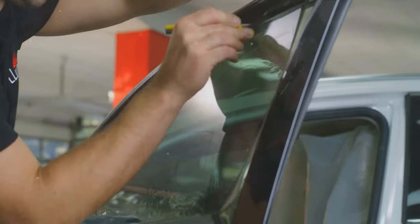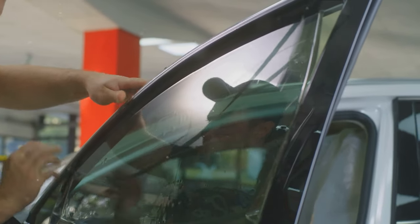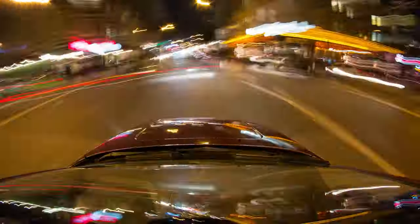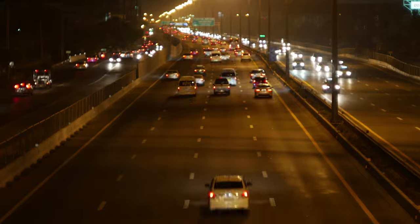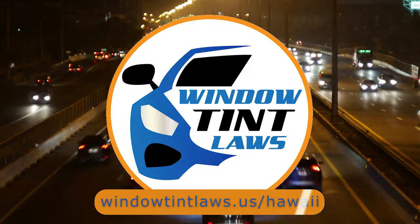That's a rundown of Hawaii's legal tint limits, the color restrictions, and the potential penalties. It's a lot to keep in mind, but it's all about making sure that everyone on the road is safe. If you need more detailed information, don't hesitate to check out the link provided — it's always better to be fully informed, especially when it comes to legal matters like this.